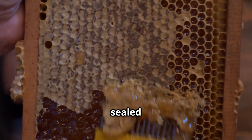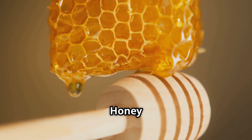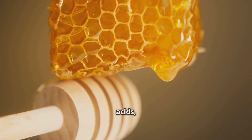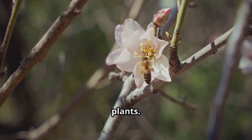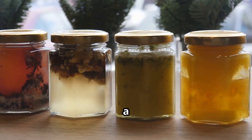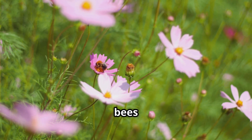Once ready, the honey is sealed with beeswax, preserving it for the colony's future. Honey is more than sugar — it contains trace amino acids, vitamins, minerals, and antioxidants from countless plants. Each jar is a unique snapshot of a landscape, its flavor shaped by the flowers the bees visited.